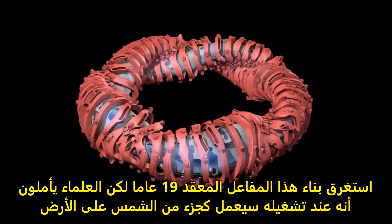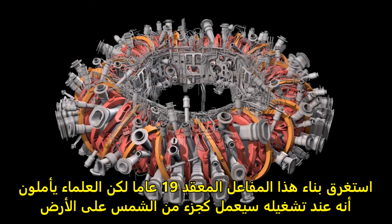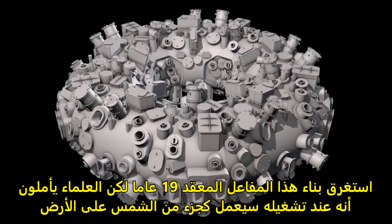Building this complex machine has taken 19 years, but researchers hope that when they turn it on, it will recreate a little bit of the sun.